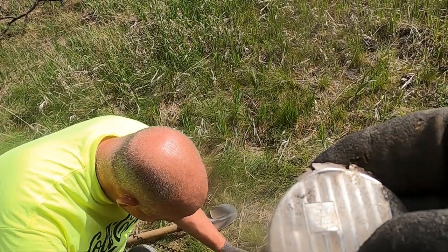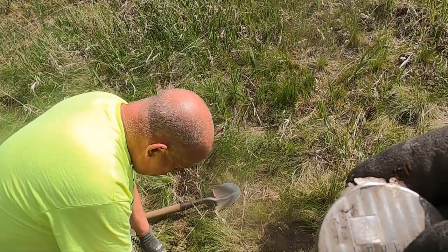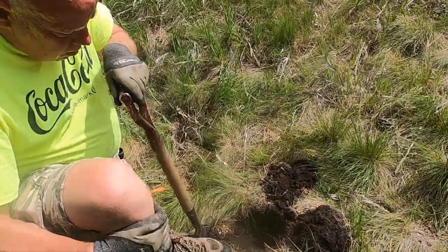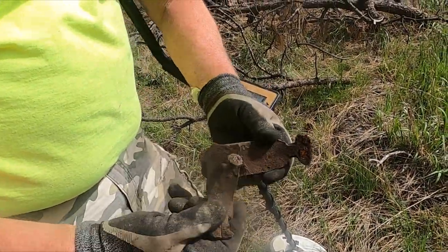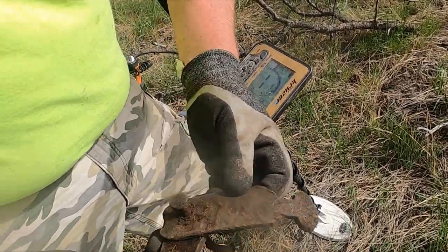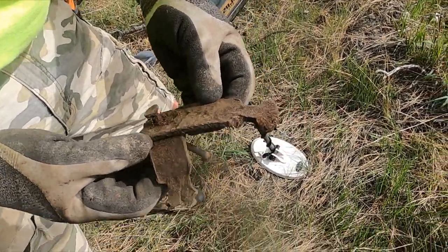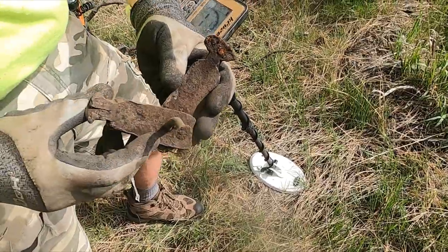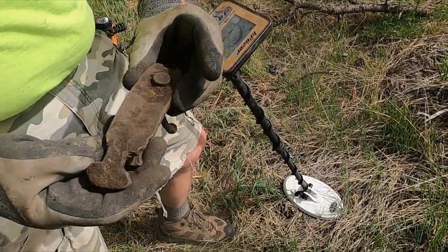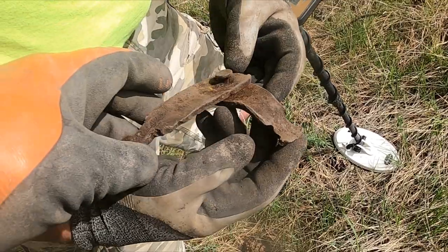That insignia looks like a beehive, so that might be some Mormon stuff. Brad's got something — geez, that metal looks old though. It's to gap really old spark plugs. I don't know, but you own it. It's heavy too — I might not own it for too long. I wonder if it was like a wagon part.